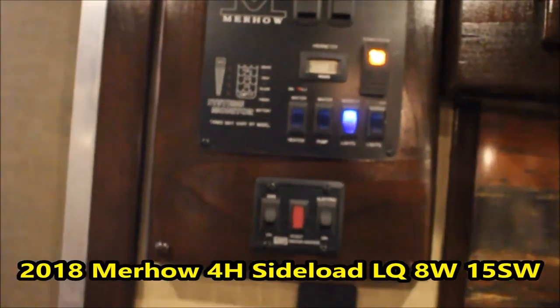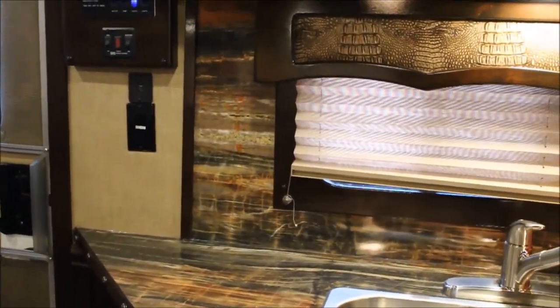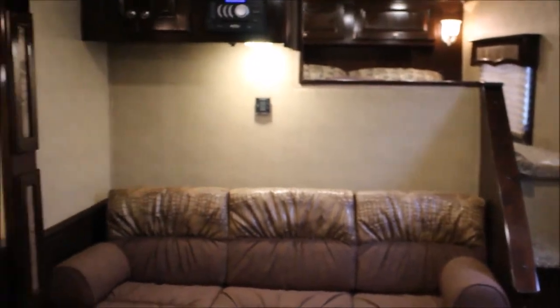If you've been waiting for a quality trailer, this is it. That's the whole thing about Merhow - they're built as good as anything I have ever sold, and I've sold some of the big names. But they're not priced as goofy as some of these guys. Most of the time I can sell this and a new truck to pull it with for what these other guys are just selling their trailers for.